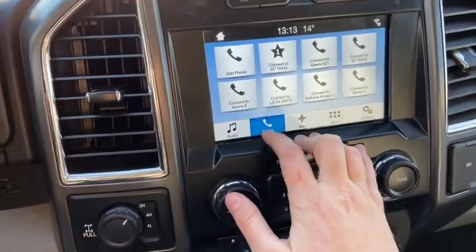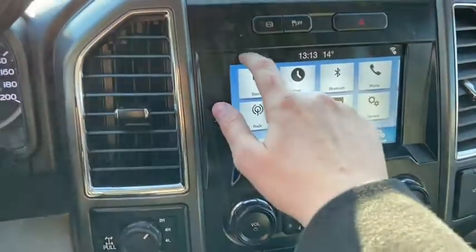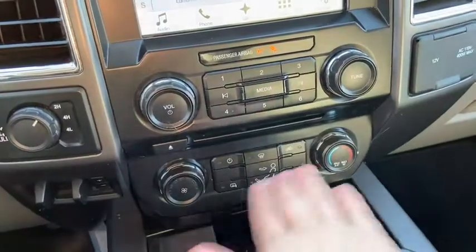To the right of that you have your Bluetooth connection for your phones. You have navigation in this vehicle, apps, and the rest of the settings as well. Just below that you have your audio controls in the middle with your climate controls underneath.